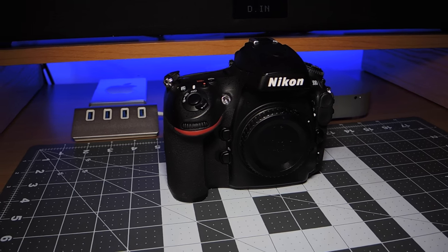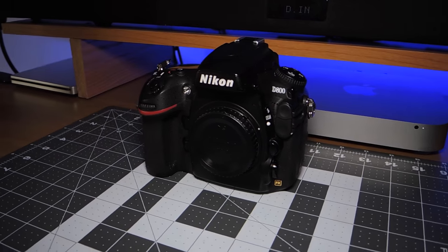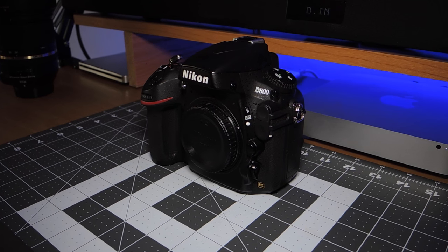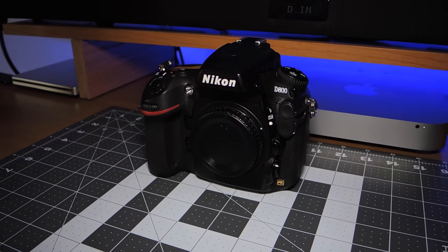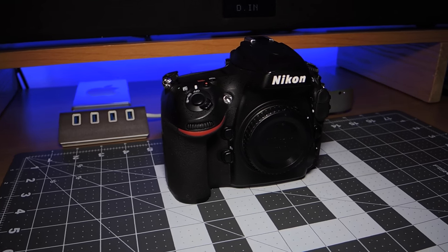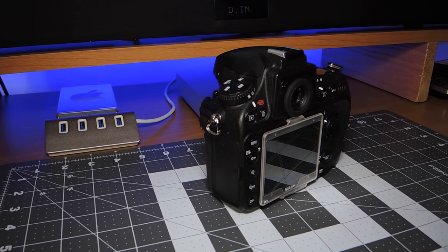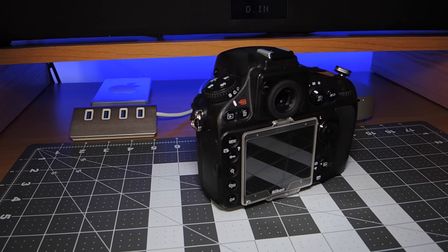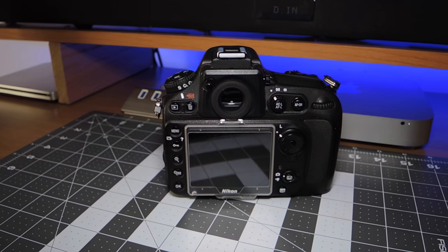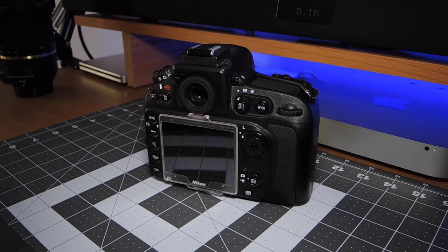We have my Nikon D800 full frame, 36 megapixel DSLR. I love this camera. It took me a while to get used to shooting with it — I came from a Canon T4i, which was a pretty simple camera, and it literally took me about 20 minutes to take a picture with this thing. It can be kind of complicated, but it is a phenomenal camera. It was the flagship Nikon for a couple of years. They also had the D4, but that was more for sports where this is more for standard portraits. This thing is just phenomenal — couldn't ask for a better camera.